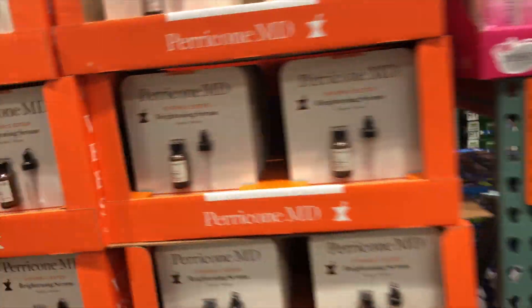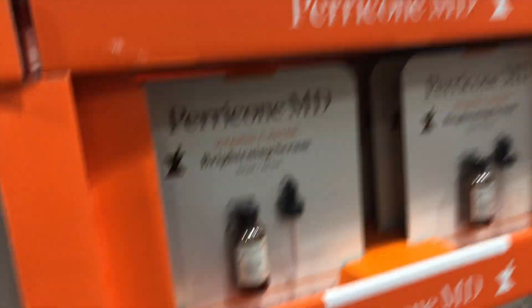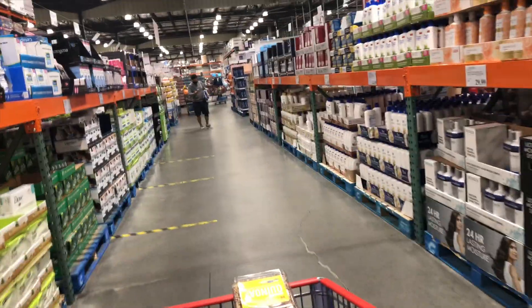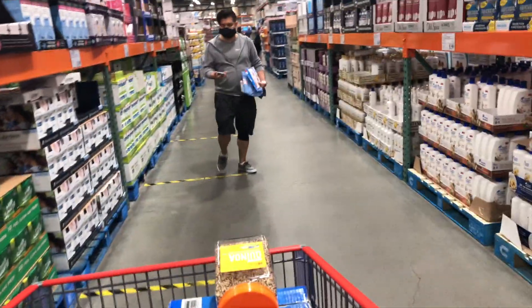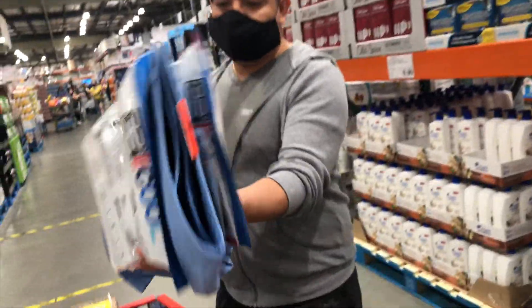Now to the beauty stuff. Brightening serum — $27.99. That's not bad. That's a good brand, so I've heard. Oh, the hand refill — I have those. He grabbed a couple of clothes, it looks like.